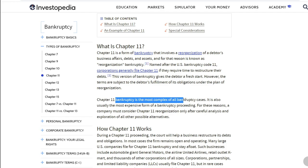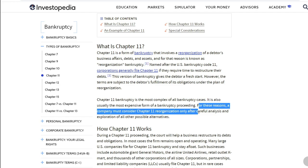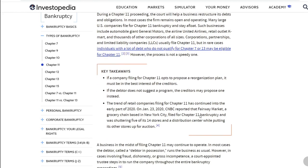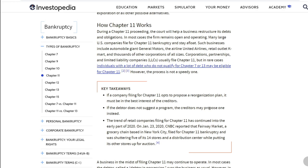Chapter 11 bankruptcy is the most complex of all bankruptcy cases and usually the most expensive form of bankruptcy proceeding. For those reasons, a company must consider chapter 11 reorganization only after careful analysis and exploration of all other possible alternatives. A key takeaway: if a company filing for chapter 11 opts to propose a reorganization plan, it must be in the best interest of the creditors. If the debtor does not suggest a program, the creditor may propose one instead.